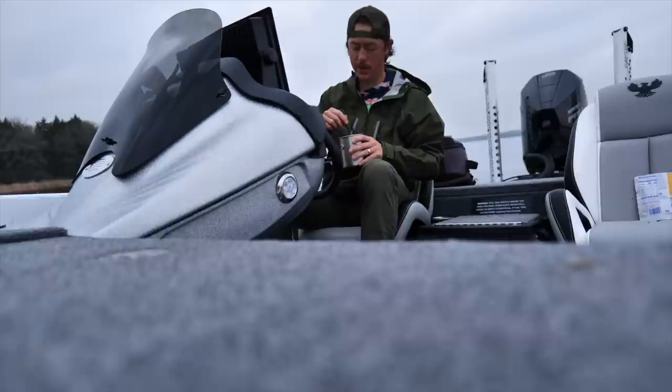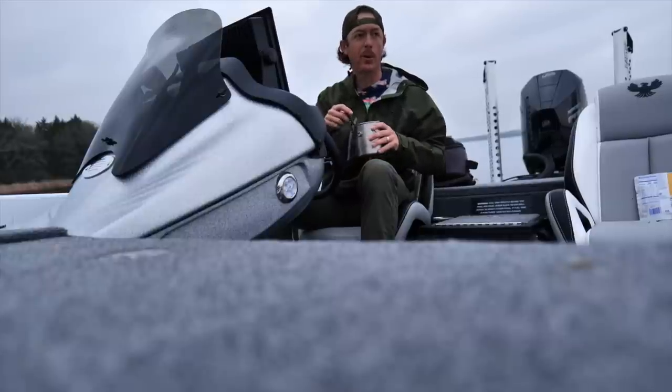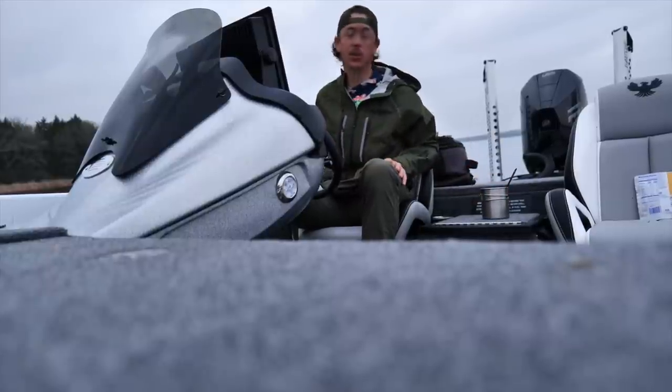It's a gorgeous morning, much better than yesterday. Boat ramp parking lot is full, as it should be.